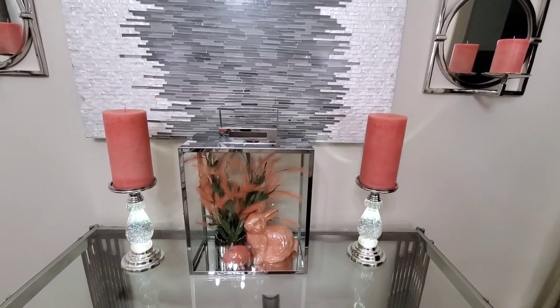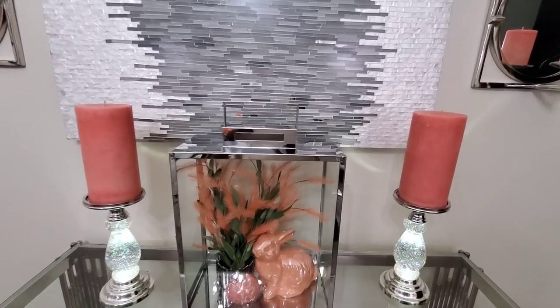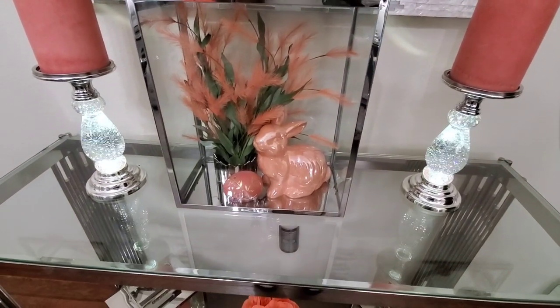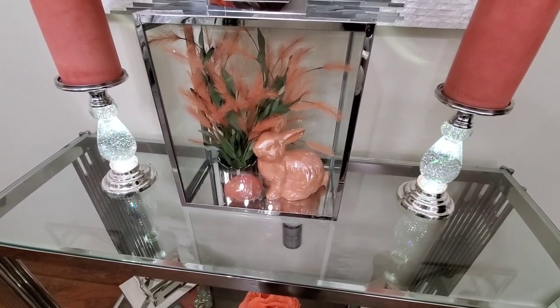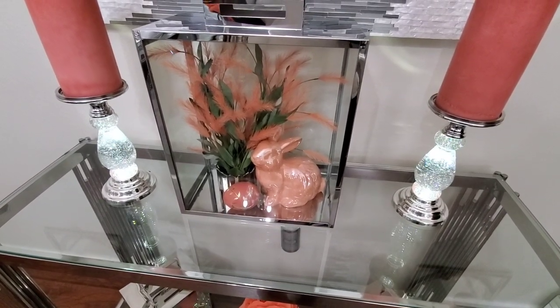So let me just tell you where everything came from really quickly. The lanterns I purchased on clearance from Z Gallery. The peach bunny came from HomeGoods — I purchased this bunny last year, but they have this bunny in HomeGoods this year. Pretty much HomeGoods has the same things from last year this year.